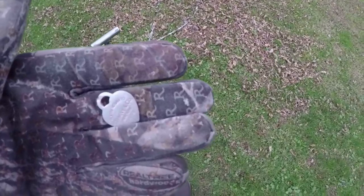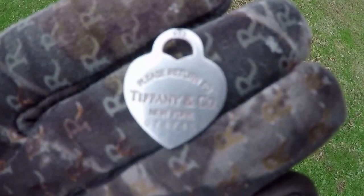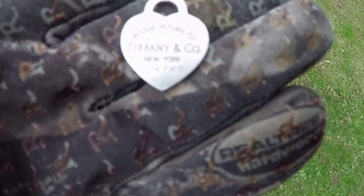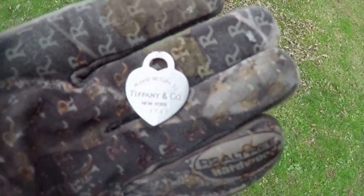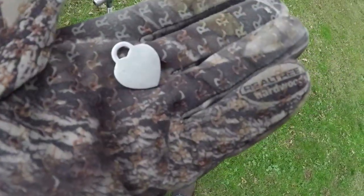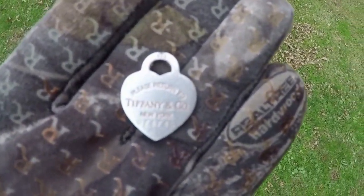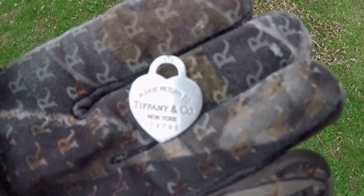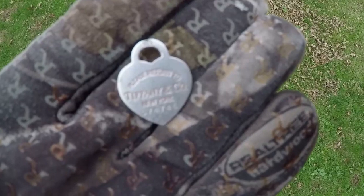Hey everybody, I just dug this up and cleaned it up. It says 'Please return to Tiffany & Company, New York,' and it has a number — probably some type of serial number. On the very top, if you can see it, it says 925, so it's made of silver. My guess is that this is an identification tag to a piece of jewelry — an expensive piece of jewelry. This came off, or the jewelry fell apart and this separated from it. But that's pretty nice and it's silver.